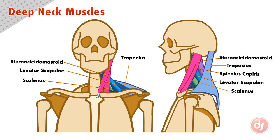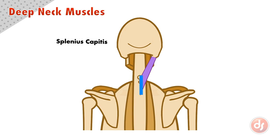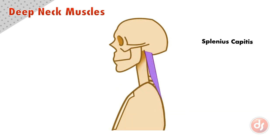Each of the deep neck muscles have multiple functions on different parts of the body. Let's look at the main movements they create. Because the splenius capitis anchors to the spine and acts on the side of the head, if it contracts, it will pull on the head turning it sideways. If both sides of the splenius capitis contract together, they will pull the neck and head back.